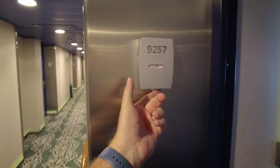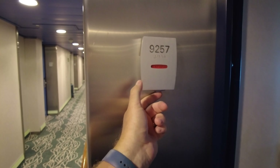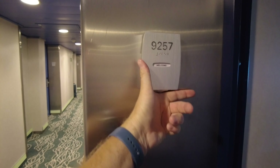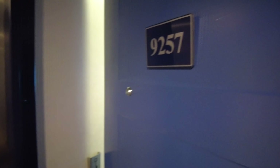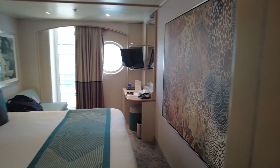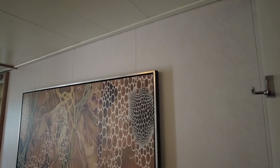Hi, my name is Bill and this is the Finest Travel Beat with Angela and Bill, your source for all things travel. Today we take you on a balcony stateroom tour of room 9257 on the Norwegian Sky, which we sailed on this past weekend. We'll show you around, tell you what we thought of the room, and you can be the judge of the size of the bathroom for yourself at the end of the video.